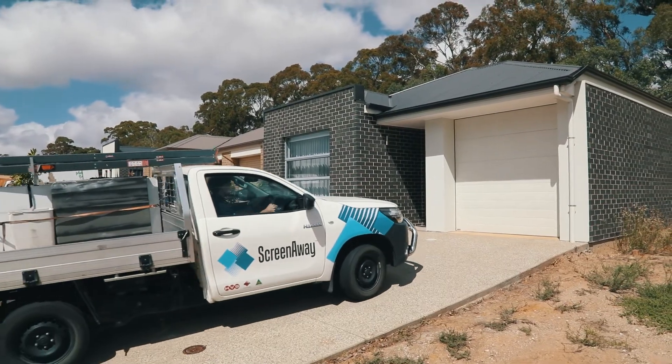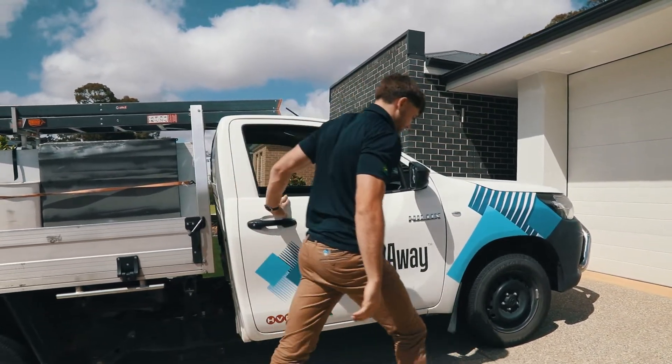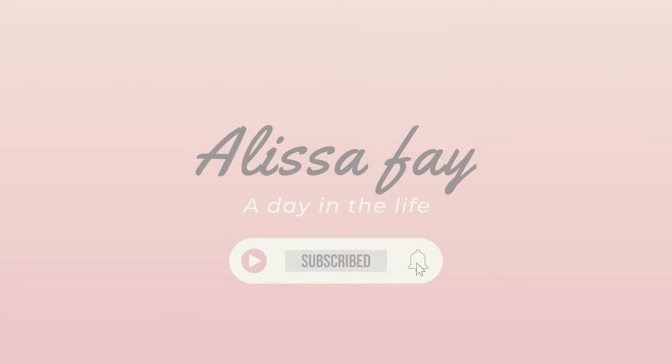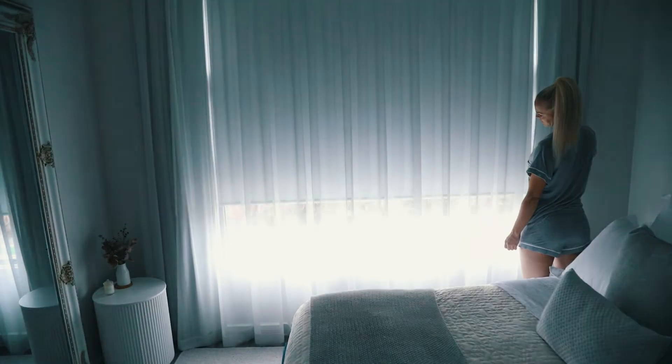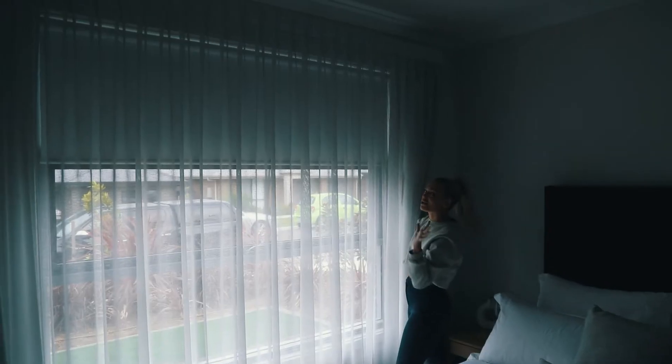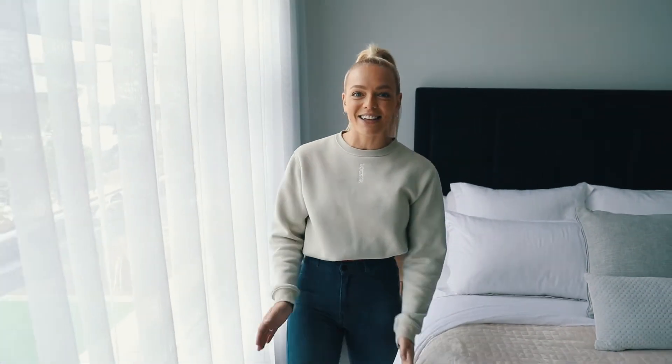These guys make custom made blinds — they do shears, they do blockouts, they do it all — and I'm so excited because they are here today installing the blinds of my dreams. So we're in the master bedroom at the moment and as you can see, I've got these nice shears installed but I've still got the original Holland blinds that came with the house. They let lighting through the top and the sides and they're not stylish at all, which is why I'm getting the blackout ScreenAways installed today. I'm going to walk you through what the guys have been up to this morning. Let's go check it out.